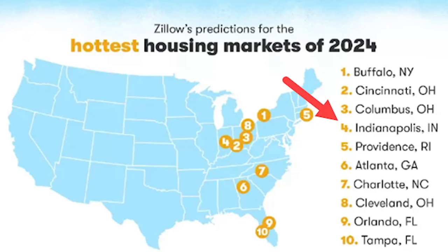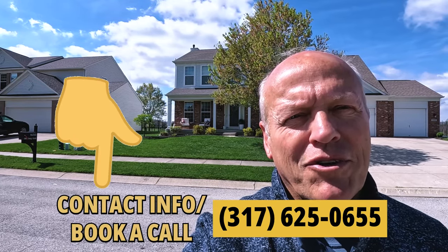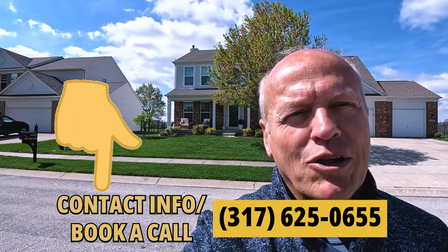This neighborhood is pretty hot. Zillow just named Indianapolis the fourth hottest housing market in the country. Good houses can sell fast, so if you're interested in any of the houses we've looked at today — or anything with a for-sale sign in front of it — just give me a quick call or text and I'll take good care of you.